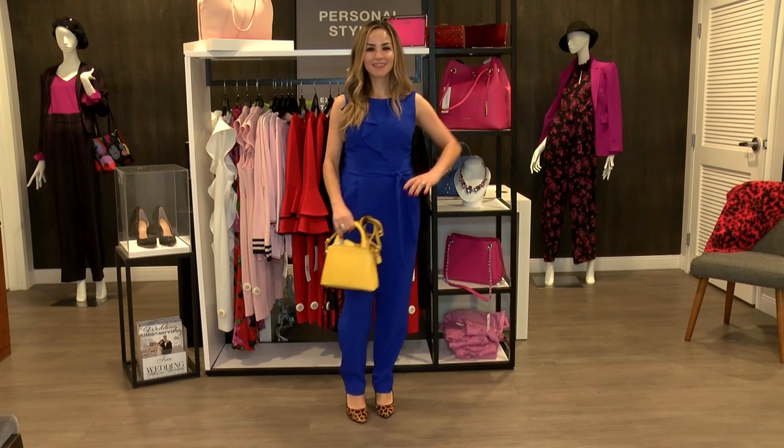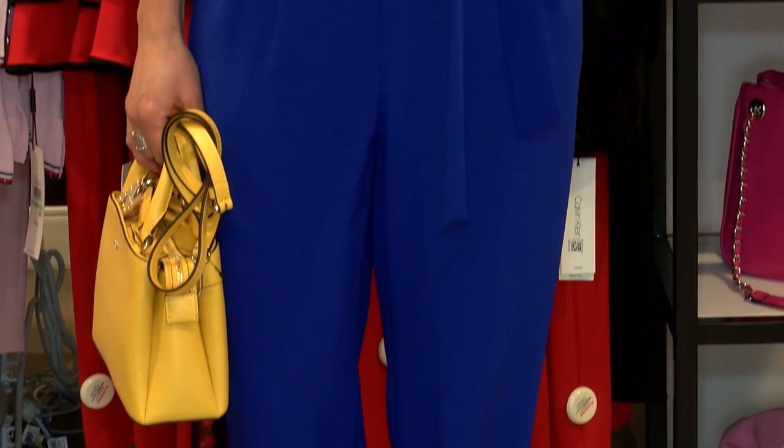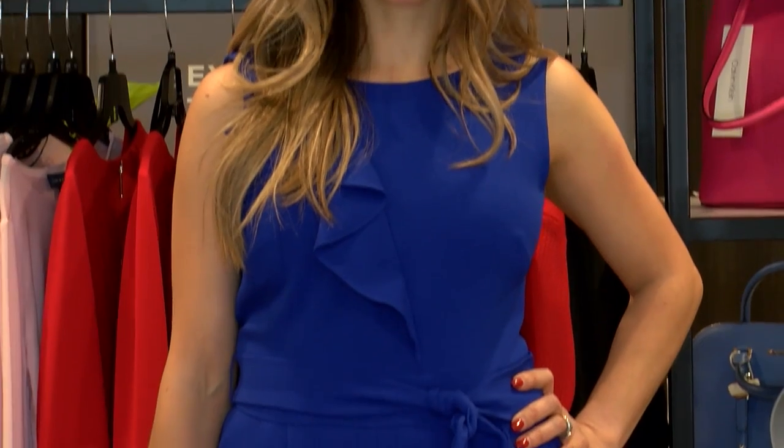This Classic Blue jumpsuit will make you look taller and slimmer. This color looks amazing with yellow.